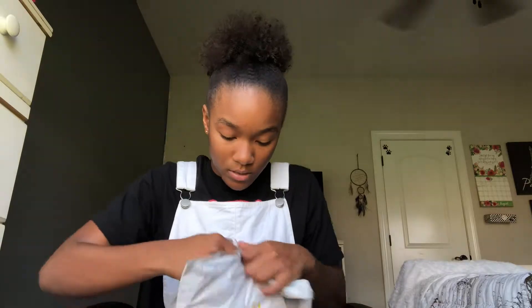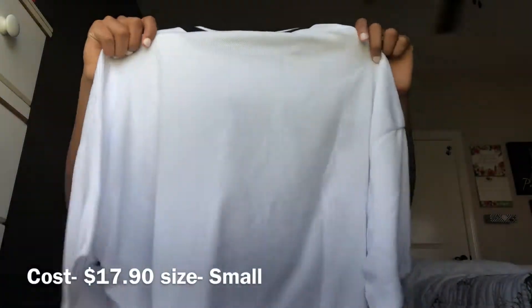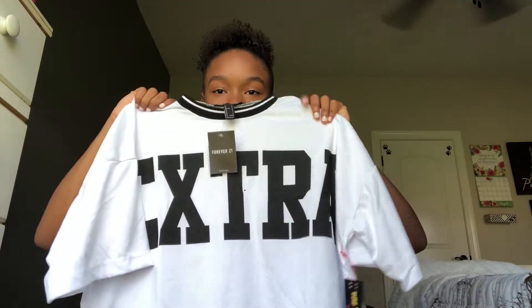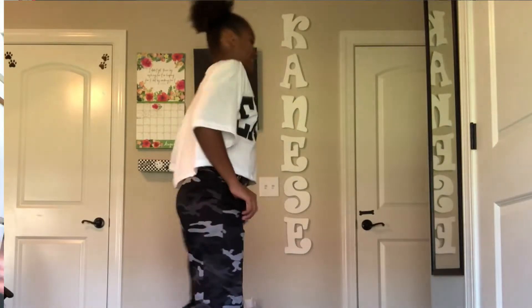My first store was Forever 21. The only thing I got from here was this one oversized t-shirt — it says 'Extra.' I got this in a size small and the price was $17.90. It's a crop top, so I'll probably have a black t-shirt under this with some nice shoes.